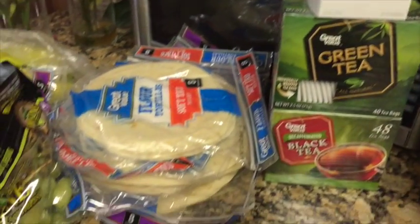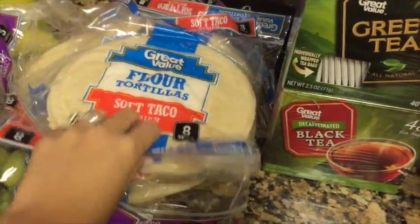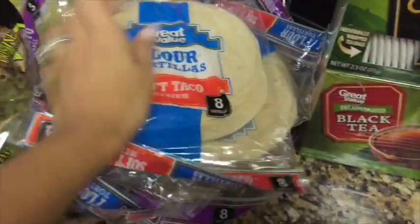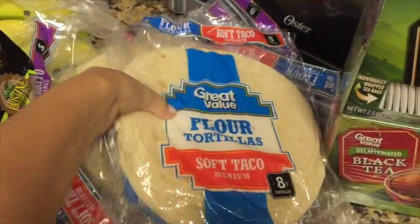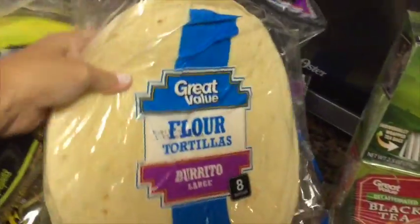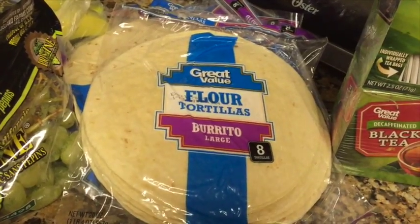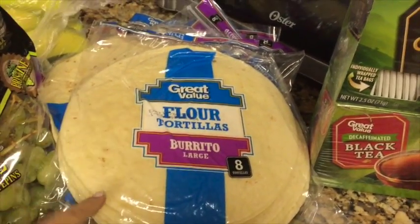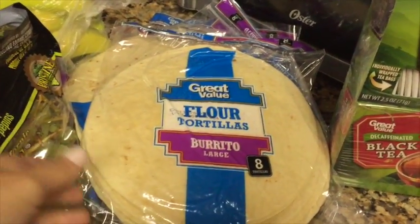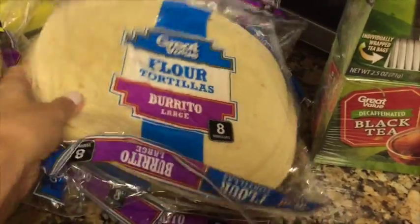I want to start drinking a little bit more tea. Then we picked up some tortillas for the burritos — we're making breakfast burritos. We got these mini ones for the girls, and these are the ones we use for the burritos. We make breakfast burritos maybe on a Sunday, or in this case today's Labor Day, so we'll do it tonight and have them ready in the refrigerator for the rest of the week.